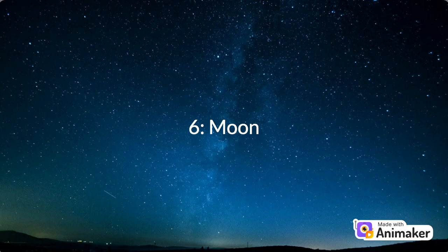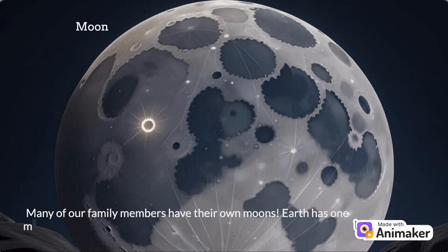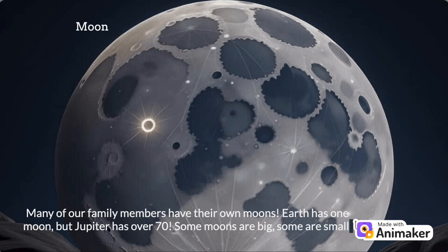Number 6: Moons. Many of our solar system family members have their own moons. Earth has one moon, but Jupiter has over 70. Some moons are big, some are small, and each has its own unique features.